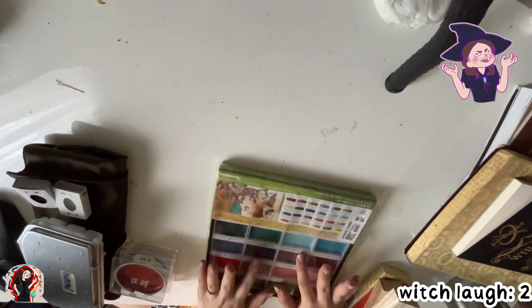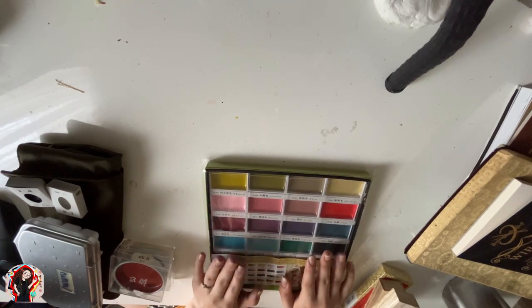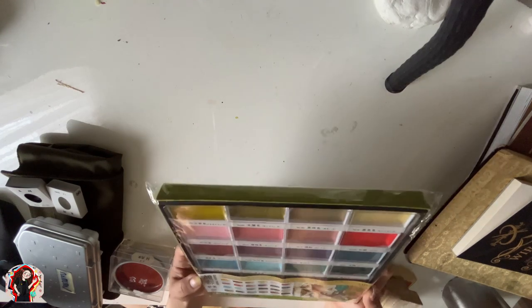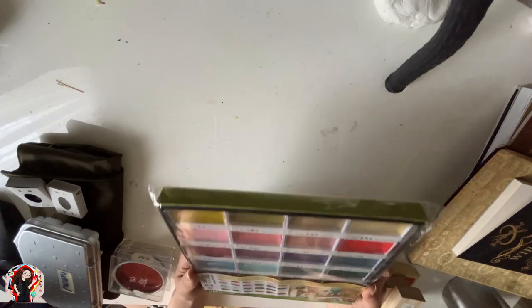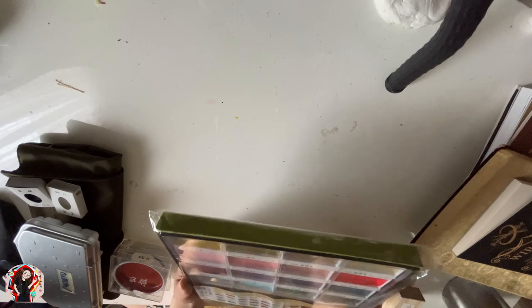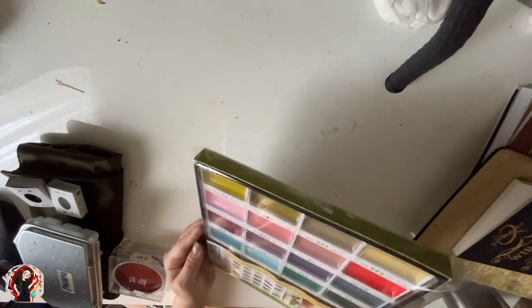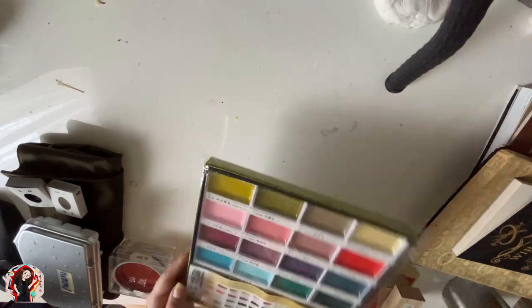So the first art supply is incredible — this is Kuretake Gansai, which is a type of Japanese traditional paint. It's similar to watercolor but works a little differently. I bought my own set — a Kuretake Gansai Tambi set — and I'm really happy with it. I actually haven't opened it yet, so let's open it now.